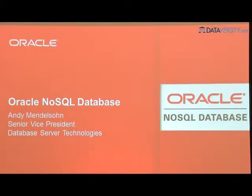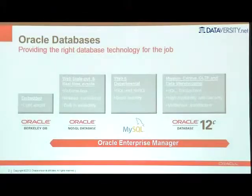I run the database development group at Oracle. Of course, we do the Oracle SQL relational database, but we also do a number of other data management products: Berkeley DB, Oracle x10. And today we're going to talk about our latest product, which is the Oracle NoSQL database. I thought I'd give you a bigger picture of what we do in my group and at Oracle for data management.